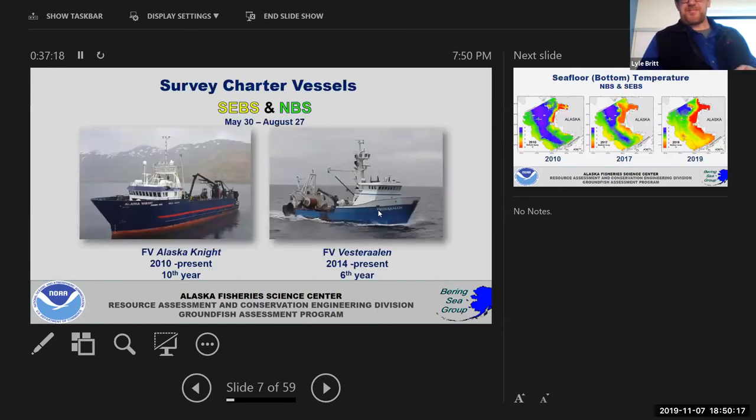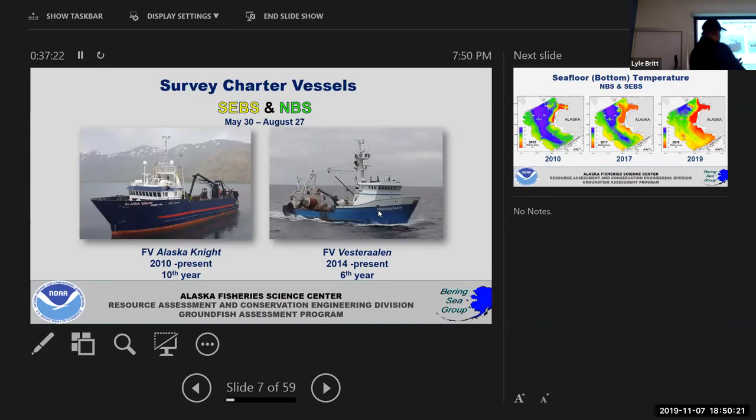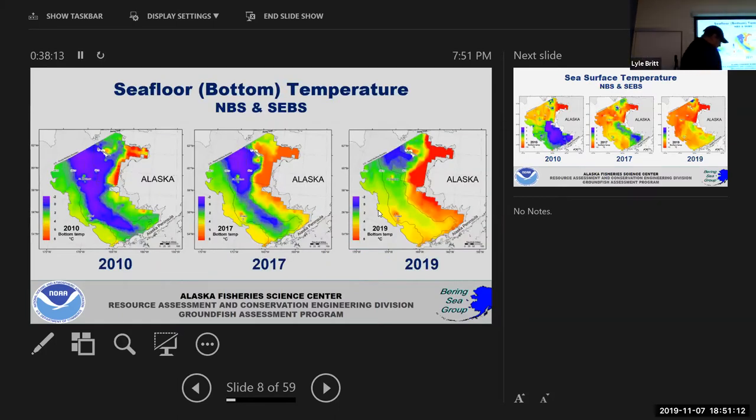These are the vessels we've used for the last few years — a lot of you have probably seen them in town. We've used the Alaska Knight since 2010 and the Vesteraalen for northern Bering Sea work. This is the sixth year for the Vesteraalen in the northern Bering Sea work, while historically the Vesteraalen has been used in surveys since the 90s. Both are commercial vessels that participate in different fisheries, but when they're here they're doing research — collecting scientific data, not fishing.